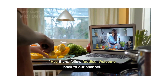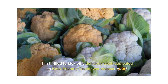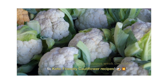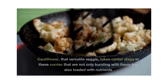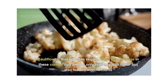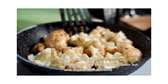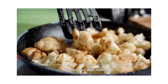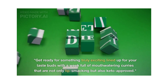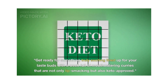Hello fellow foodies, welcome back to our channel! I'm thrilled to kick off a delicious week dedicated to keto-friendly cauliflower recipes. Cauliflower, that versatile veggie, takes center stage in recipes that are not only bursting with flavor but also loaded with nutrients. Get ready for something truly exciting — a week full of mouth-watering recipes.